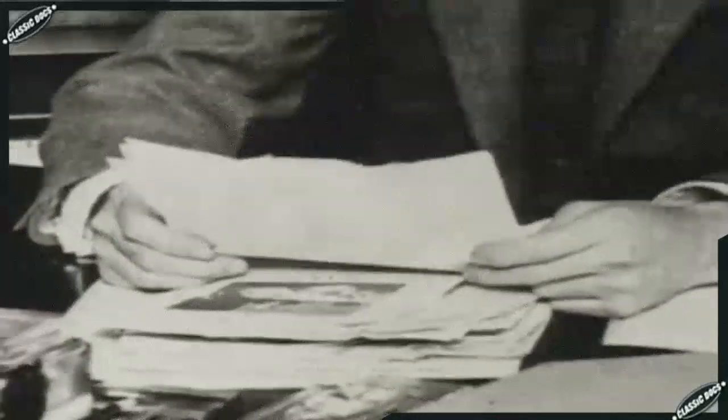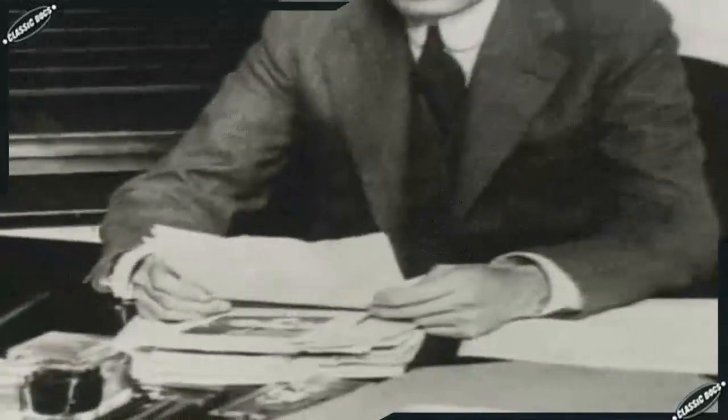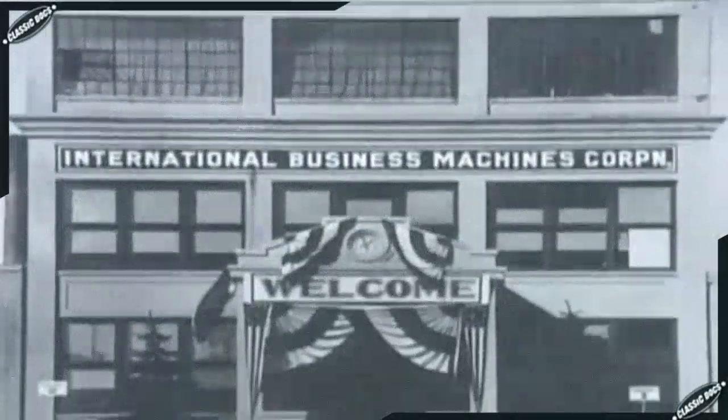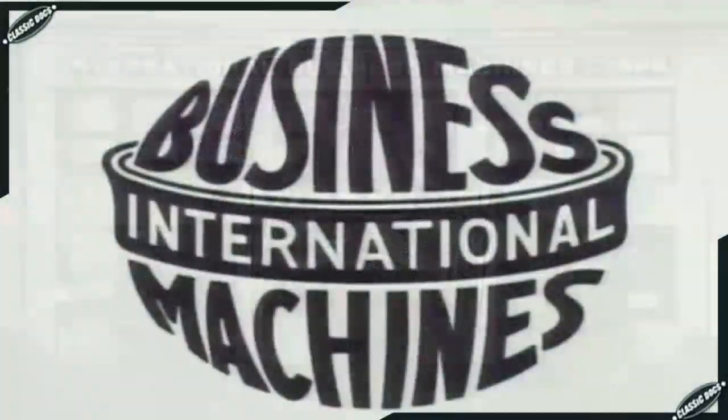Hollerith's former company was merged with three others and, led by master salesman Thomas Watson, grew into a major supplier of business equipment. In 1924, Watson renamed the enterprise International Business Machines — IBM. Because of Hollerith, the name IBM would become synonymous with computers.